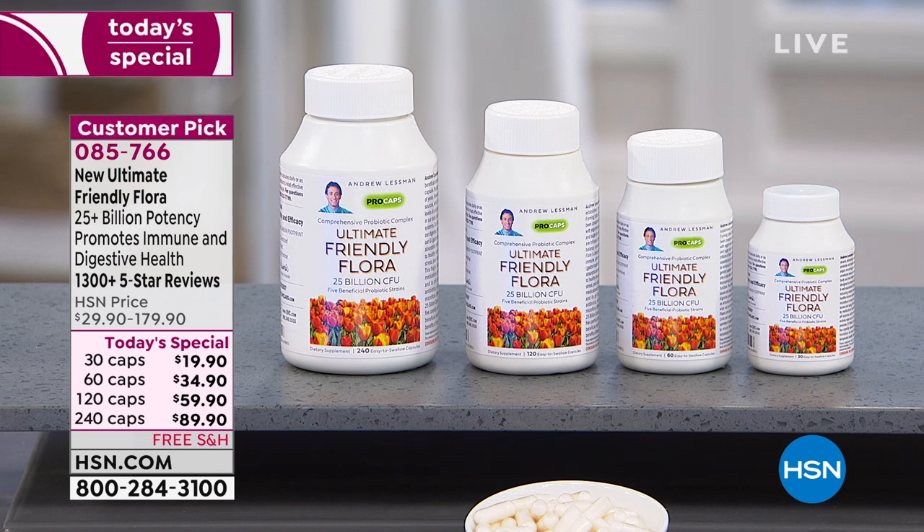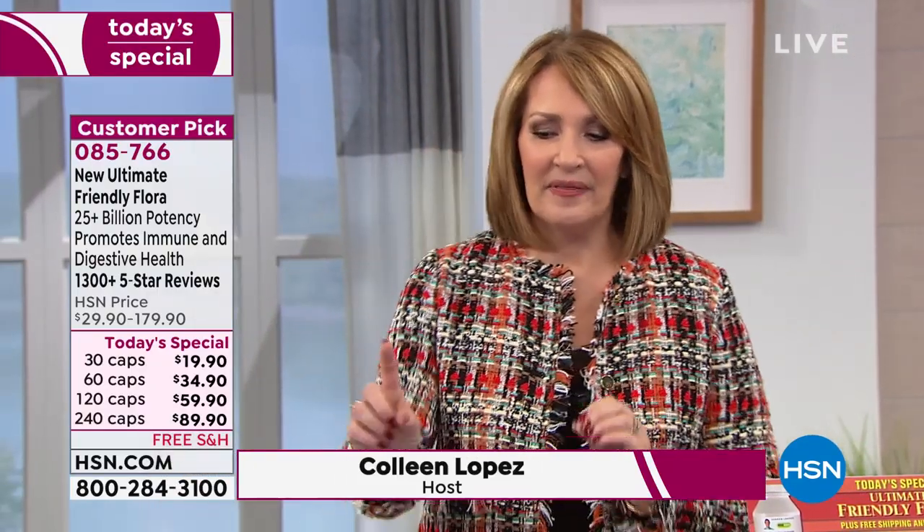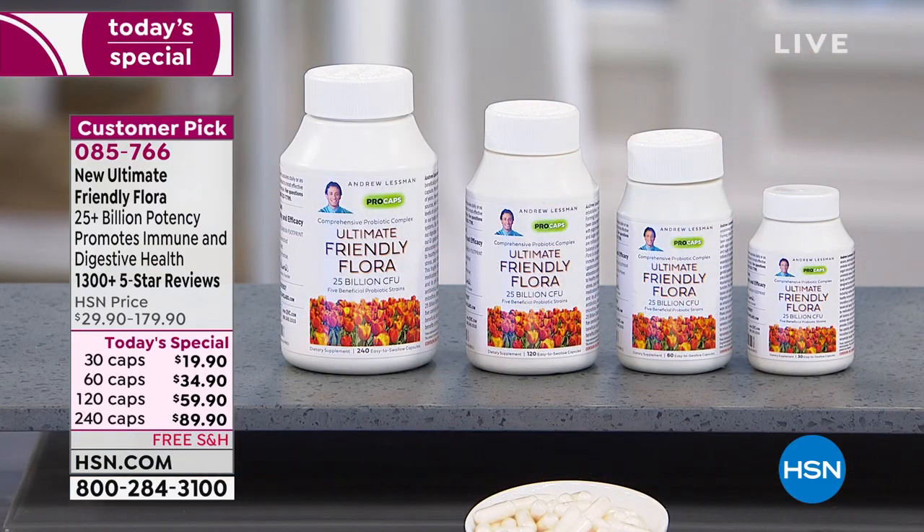This is the ultimate friendly flora, and as mentioned, it is the finest probiotic product available today. A lot of us understand the importance of taking a probiotic — you hear about them in health drinks, in yogurt — but these are carefully calculated strains that Andrew and his team chose after doing lots of research to give us the best possible defense when it comes to supporting a healthy immune system and a healthy digestive system.